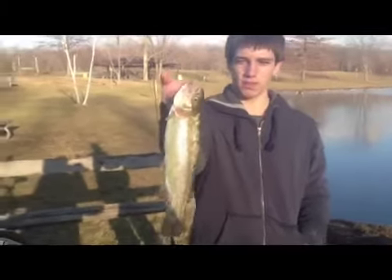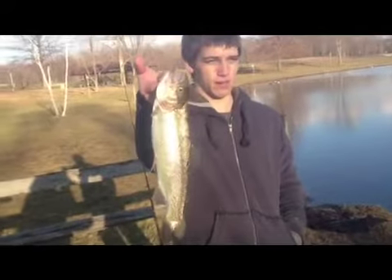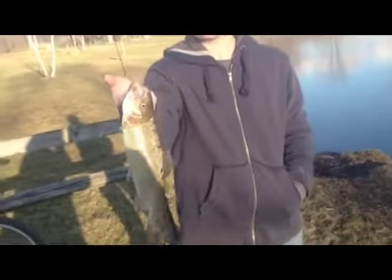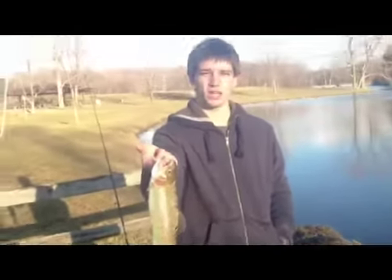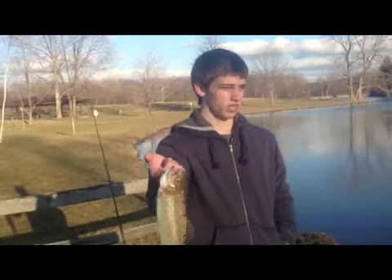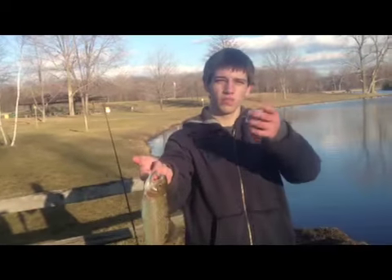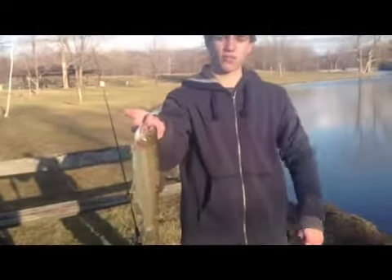It's Sam here from the Ohio Fisherman. I just caught this 13-14 inch rainbow trout on some Berkeley power bait trout nuggets, just on the bottom. Got a single hook with a split shot about a foot and a half up.